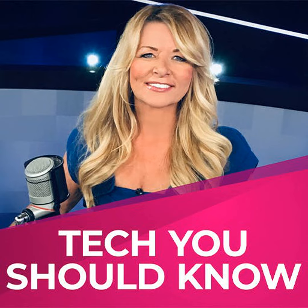Malwarebytes informed Google, and it's been pulled from the Play Store. But if you have it on your smartphone, you need to remove it as soon as you can. If you're not sure, open the Google Play Store app on your Android, tap the three-line menu, then tap on My Apps and Games. Look for Barcode Scanner by a company called LavaBird.